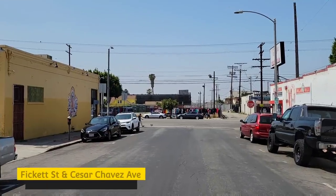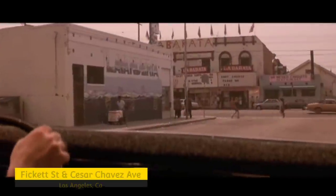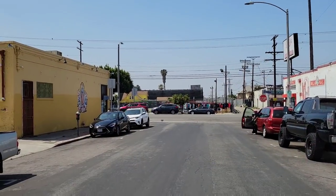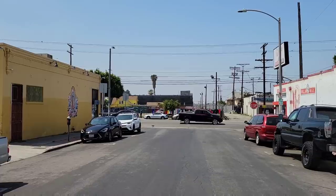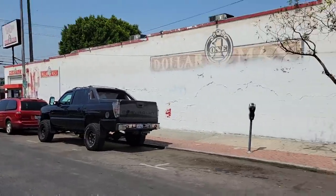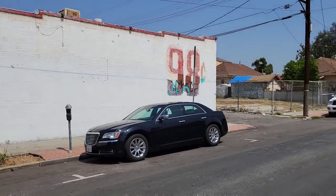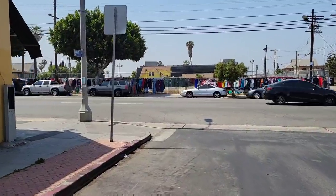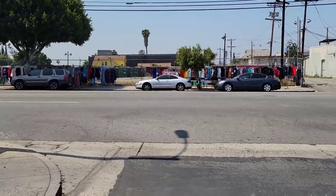When the gang members are driving around looking for revenge, they're on this street when they spot D-Fens directly in front of them talking on a payphone. Pay attention to this building on the left because it can clearly be seen in the movie — that door and small window next to it match up perfectly. Once they spot D-Fens they pull over and park pretty much right where this black car is. The theater that D-Fens is standing in front of has been torn down, but he would have been pretty much directly in front of me talking on a payphone.